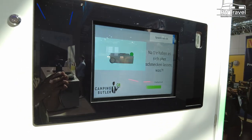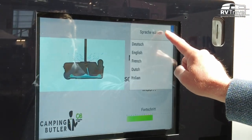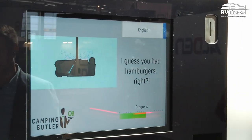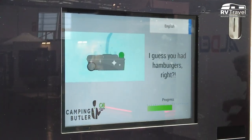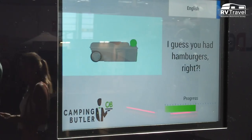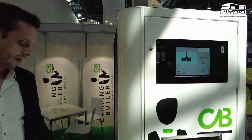The machine also cleans itself. It supports different languages and it's quite easy to update the machine with additional languages wherever it is situated. Another benefit of the machine being connected to the internet is that if a new tank comes out from a manufacturer, we can just provide a software update and teach the machine to handle those new tanks as well.